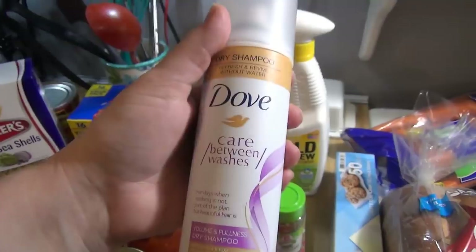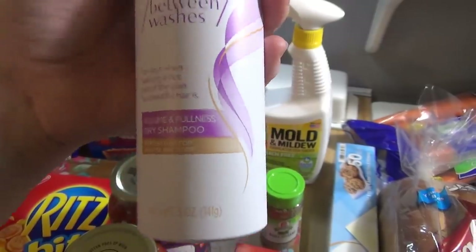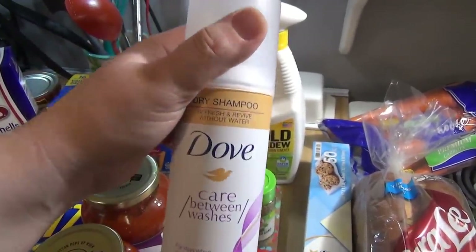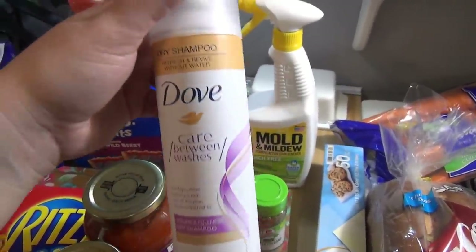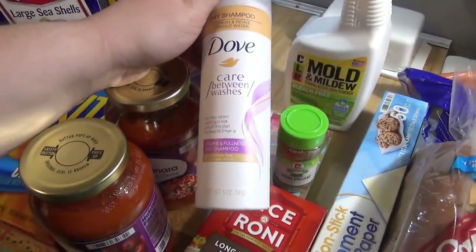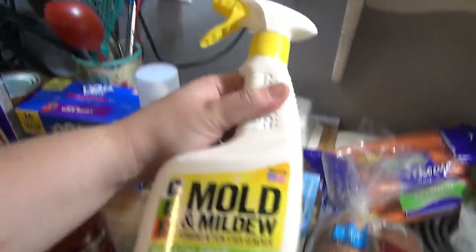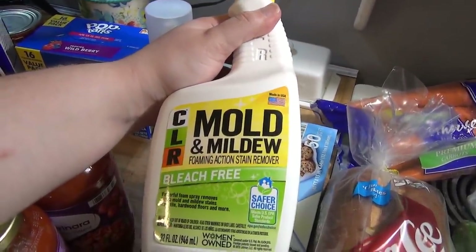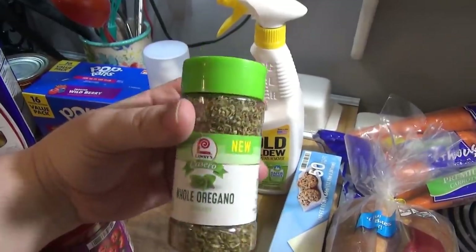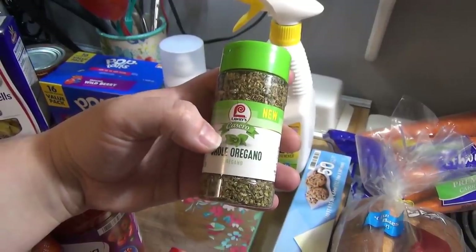Picked up a new dry shampoo because mine is almost out — decided to try this Dove Care Volume and Fullness dry shampoo. Let me know down below what your favorite dry shampoo is; I use it all the time but have never found one I super love. Currently I use the Not Your Mother's one. This Dove one is white — they didn't have a brown one in stock. Also got a mold cleaner for Andy's car, which had a window leak.